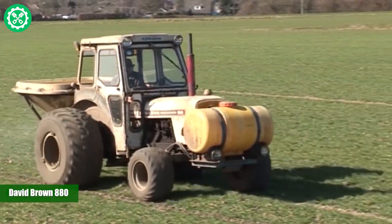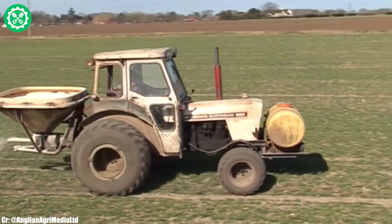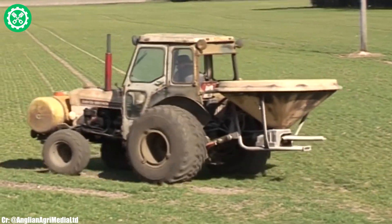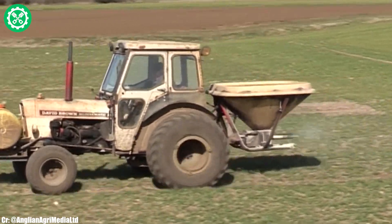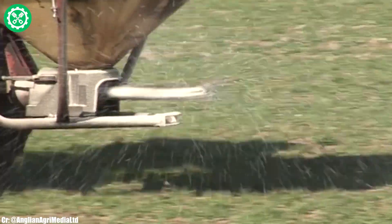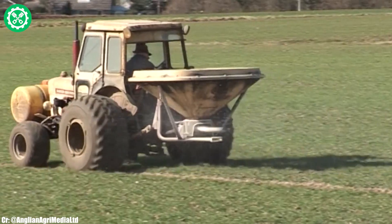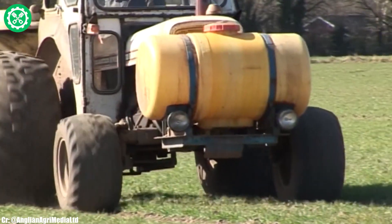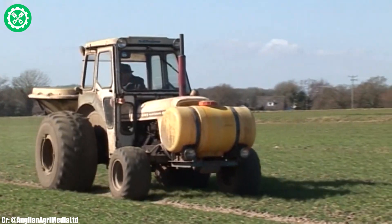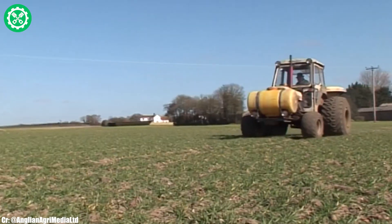The David Brown 880 is a classic tractor model that has left a lasting legacy in agricultural history. Manufactured by the British company David Brown Tractors, the 880 is known for its durability and simplicity, making it a reliable workhorse for farmers around the world. Equipped with a sturdy four-cylinder diesel engine, the 880 provides sufficient power for a range of farming tasks. Its straightforward design and manual transmission contribute to its ease of use, and its versatility makes it suitable for various applications on small to medium-sized farms. The David Brown 880 remains a beloved choice among vintage tractor enthusiasts, embodying a bygone era of agricultural machinery.